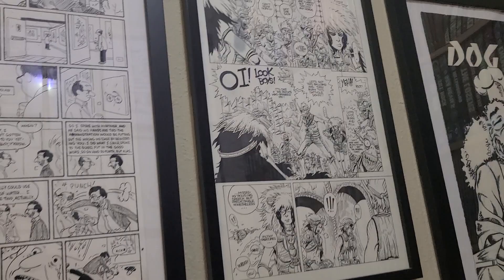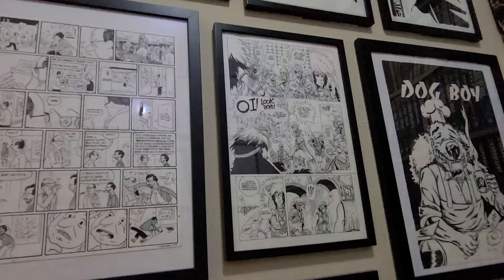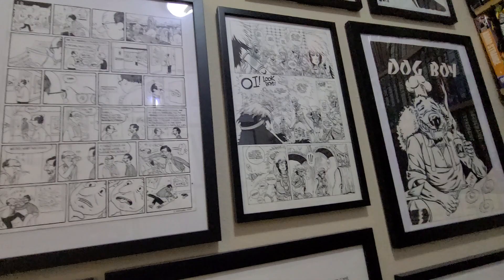Here's a page by James Stokoe from his comic Orc Stain — his abandoned comic from Image, presumably because of sales. Working for licensed properties is more lucrative, I'm sure.